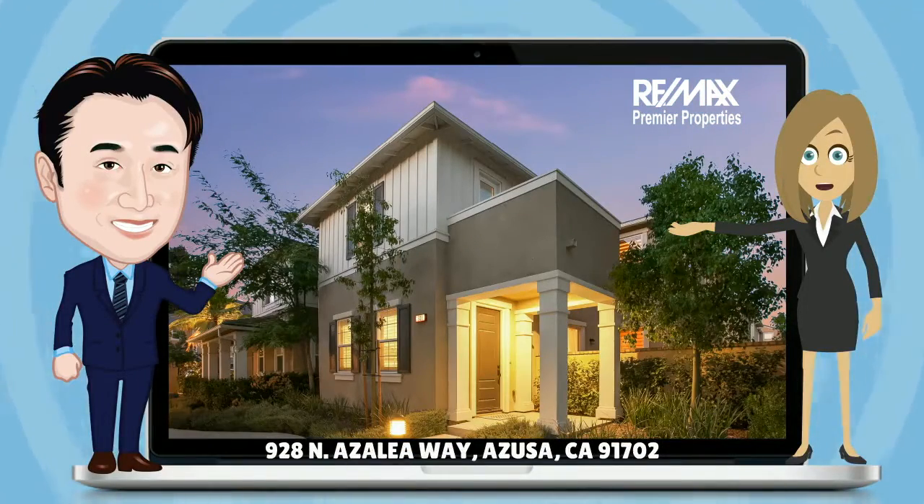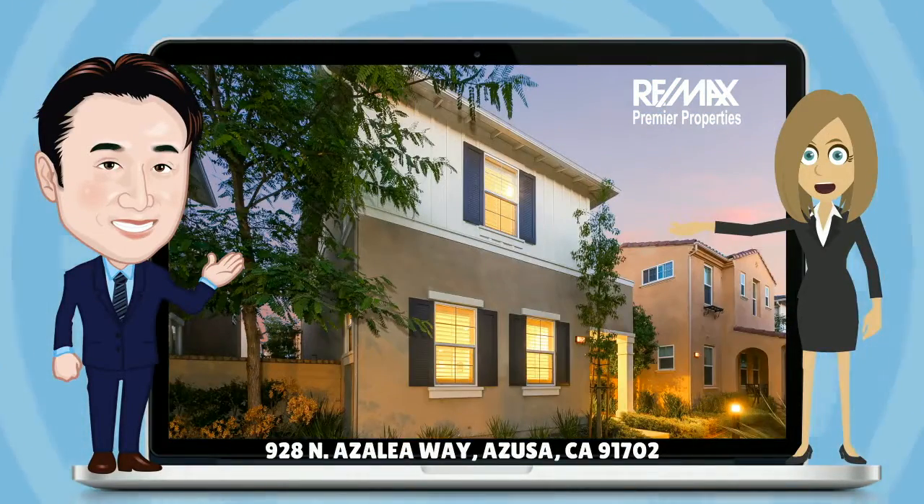Welcome to the tour of our new listing located at 928 North Azalea Way in Azusa, California.